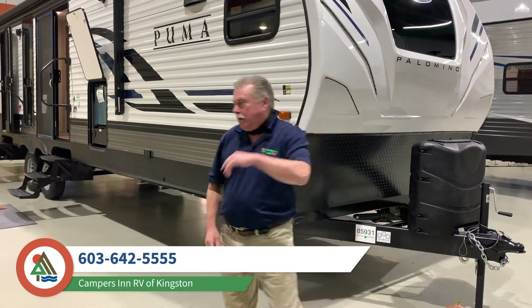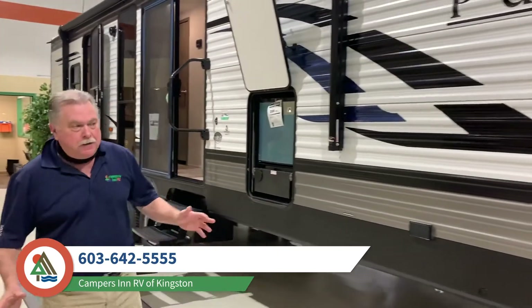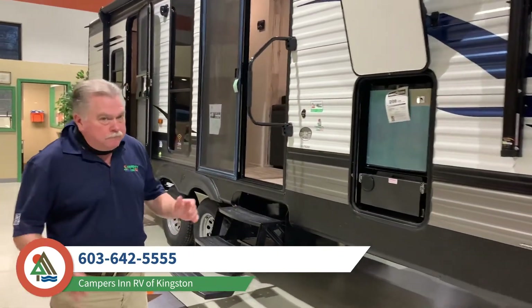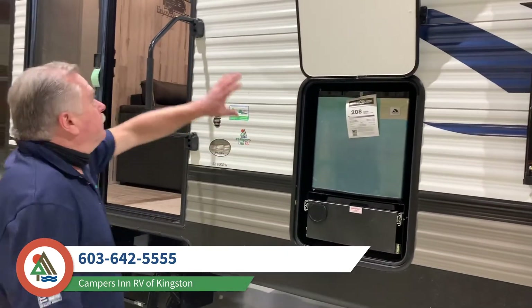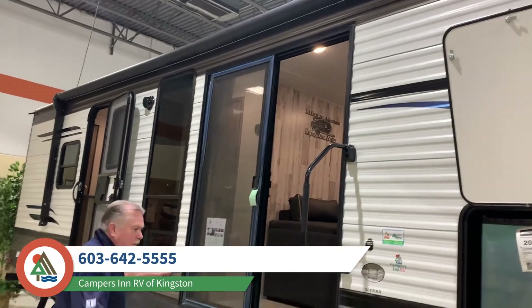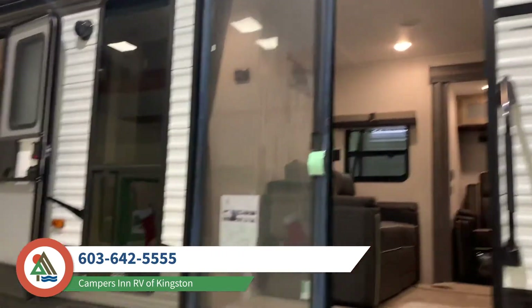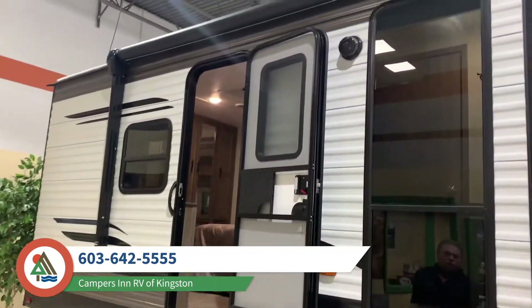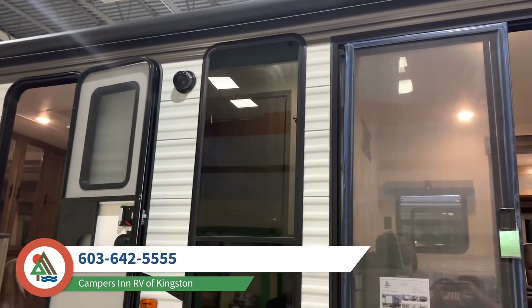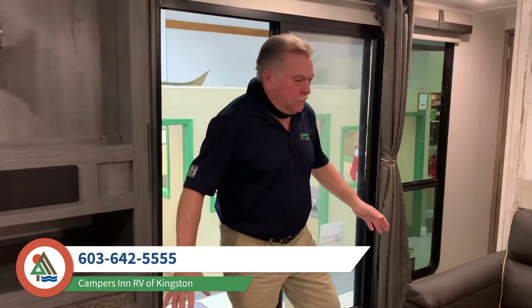This is a great trailer if you're going to be parking it, though it is a little heavy to tow. It's got the outside refrigerator, electric awning, sliding glass door, tandem axle, stabilizer jacks, LED lights underneath the awning arms, and beautiful picture windows.